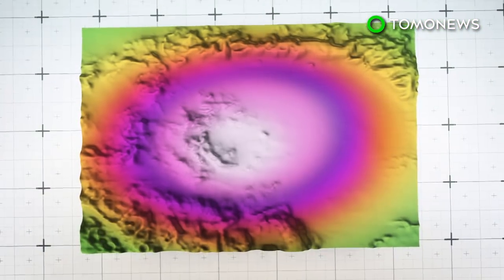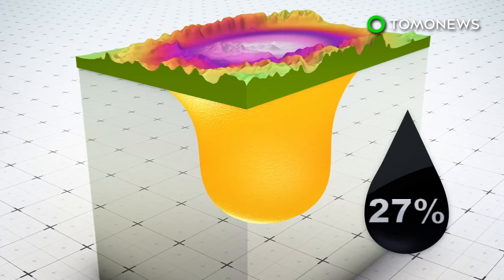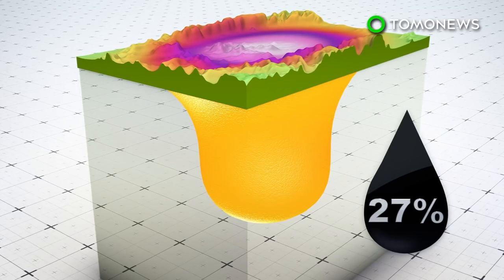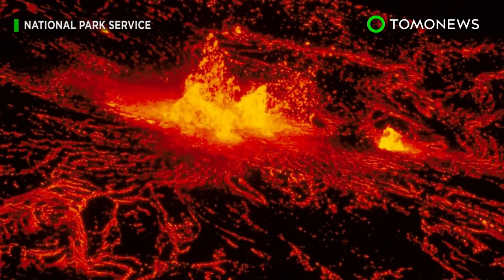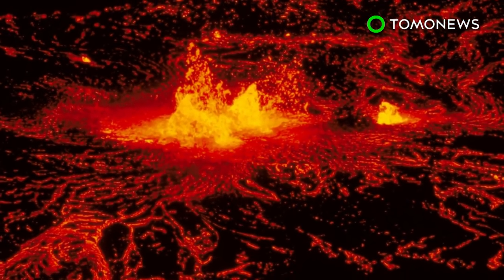They discovered that the reservoir beneath the supervolcano contained 240 cubic miles of semi-molten magma, 27% of which was in a liquid state. An eruption would require at least 50% of the magma to be liquid, so there's no immediate threat.